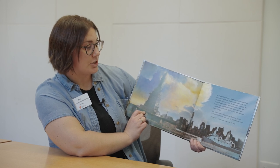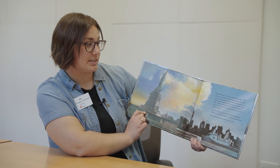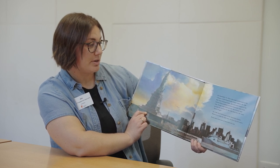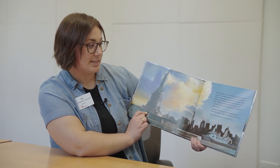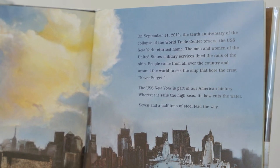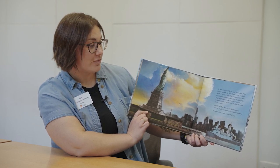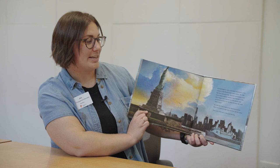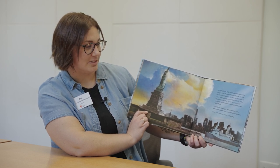the USS New York returned home. The men and women of the United States military services lined the rails of the ship. People came from all over the country and around the world to see the ship that bore the crest, never forget. The USS New York is part of our American history. Wherever it sails the high seas, its bow cuts the water. Seven and a half tons of steel lead the way.